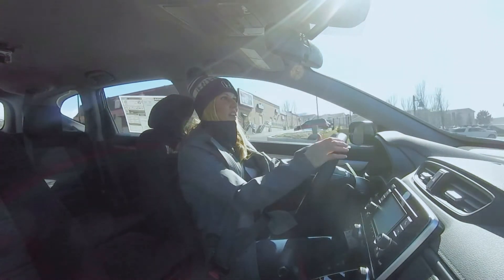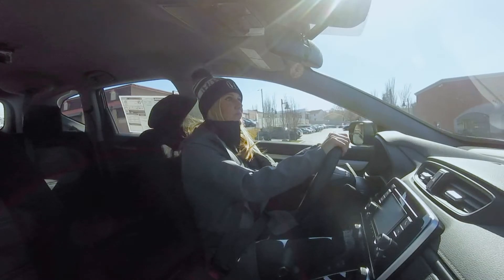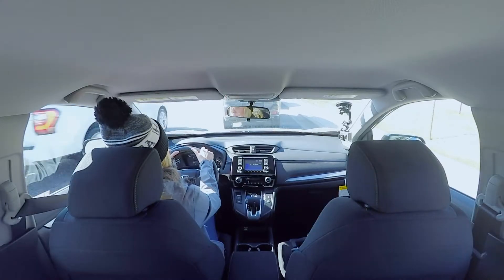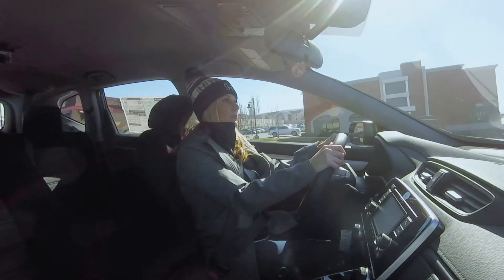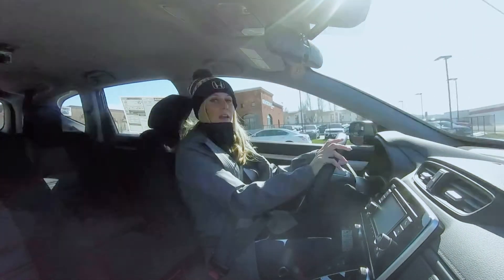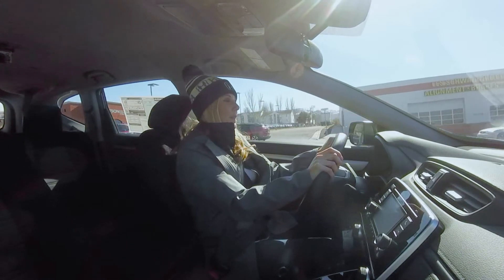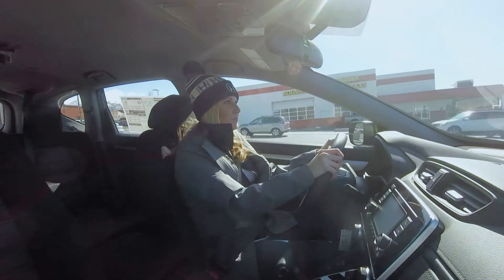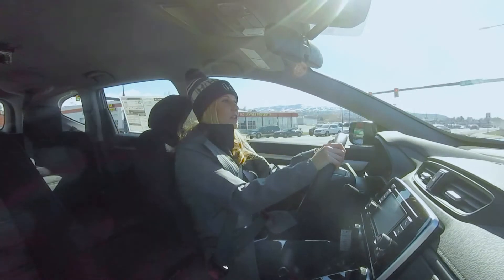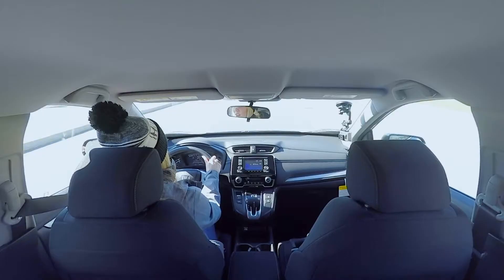Yeah, this car is really nice. There's a lot of room in the backseat — plenty of room for kids, for dogs, for cats, whatever you've got. It accelerates really, really well. You don't really have to push the gas much. You can hear that acceleration — it's very smooth.